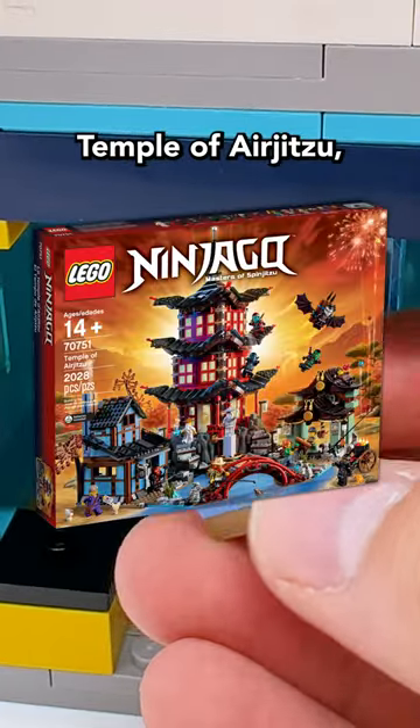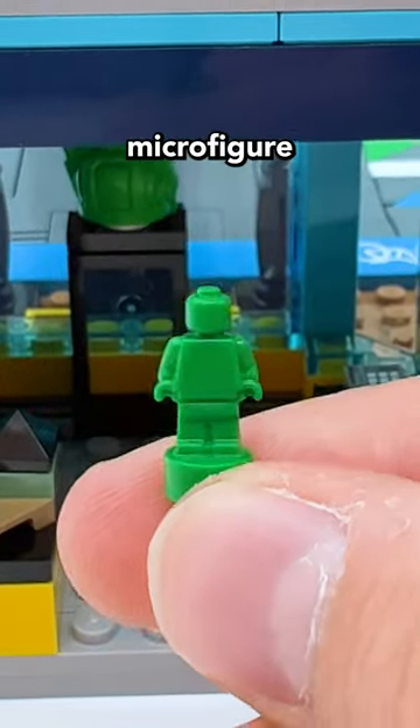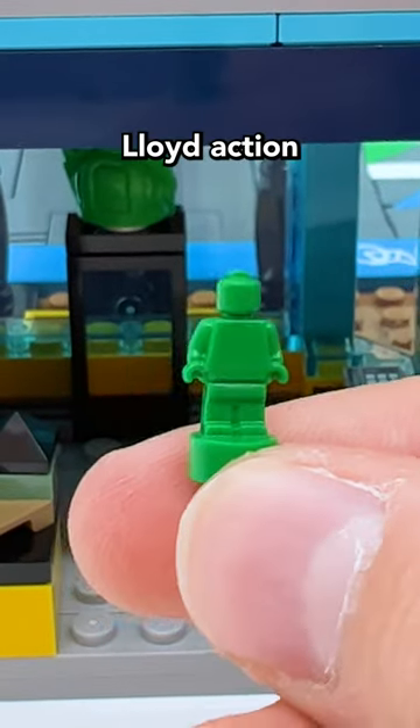There's a micro-build of the Temple of Arujutsu. And then finally, there's a green micro-figure, which may be intended to be a Lloyd action figure.